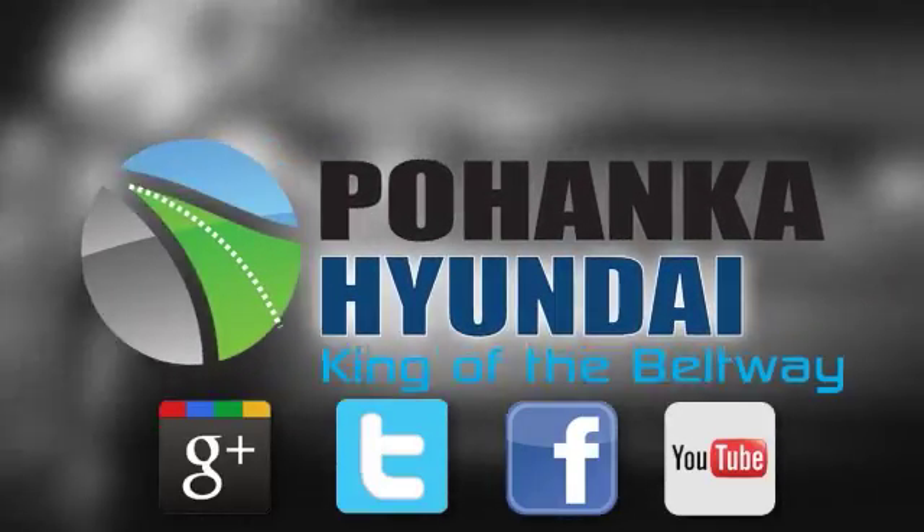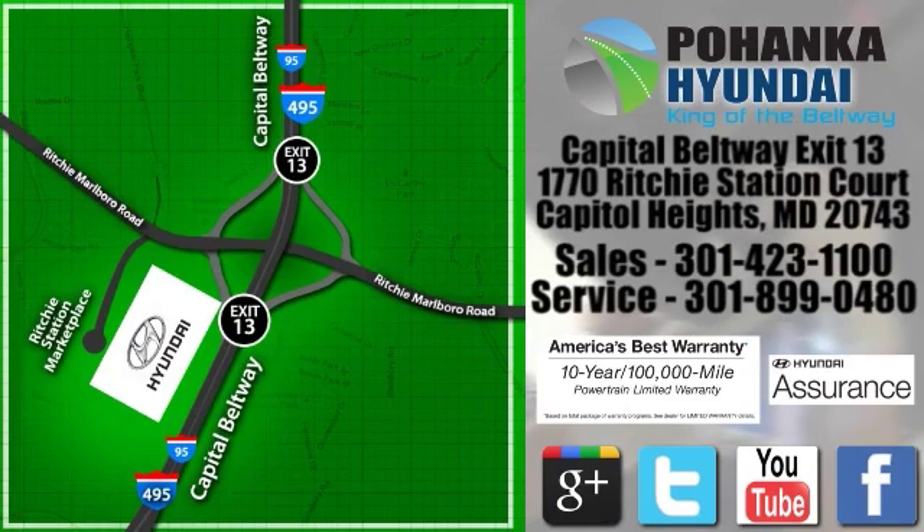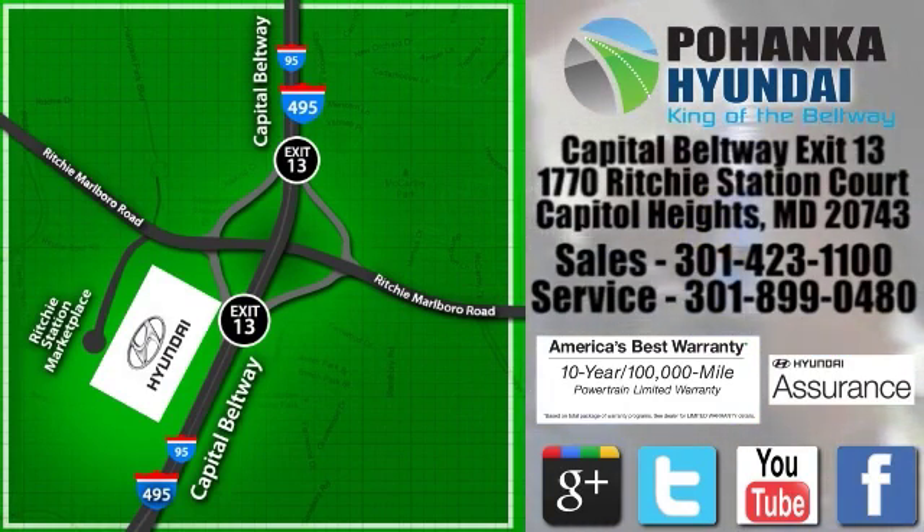Visit Bohanga Hyundai, king of the beltway, today. We are conveniently located on the Capitol Beltway at exit 13, 1770 Ritchie Station Court in Capitol Heights, Maryland.